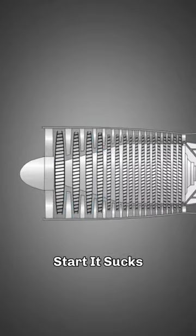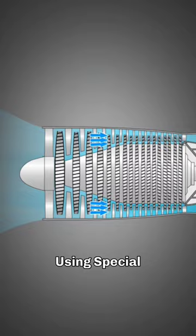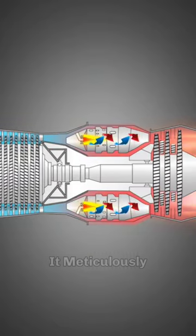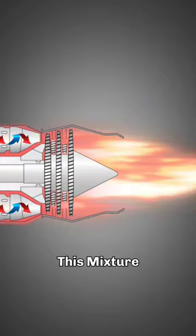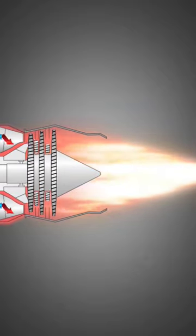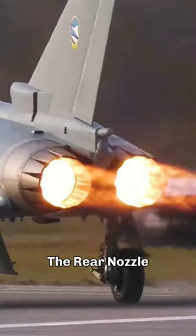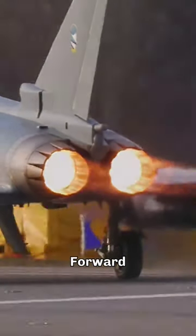When the engine is about to start, it sucks in air and squeezes it using special compressors. Once the air is compressed, it enters the combustion chamber, where it meticulously mixes with fuel. This mixture creates extremely high-pressure gases that get pushed out through the exhaust. The expulsion of these hot gases through the rear nozzle serves as the propulsive force propelling the aircraft forward.